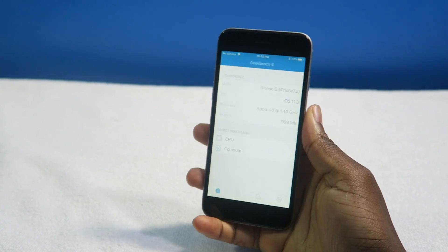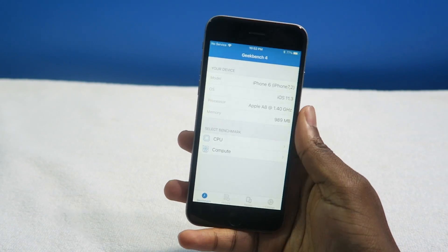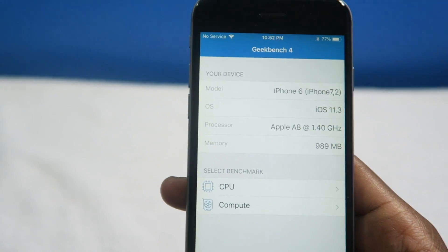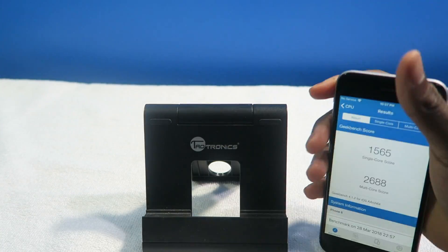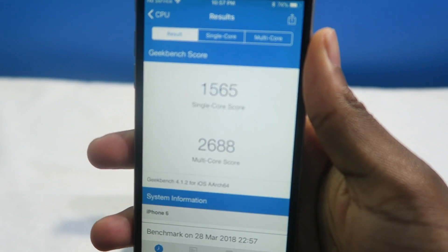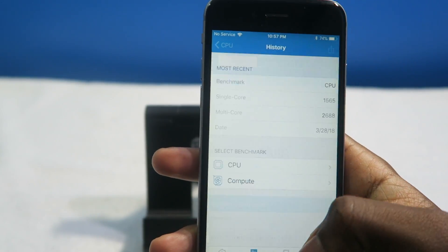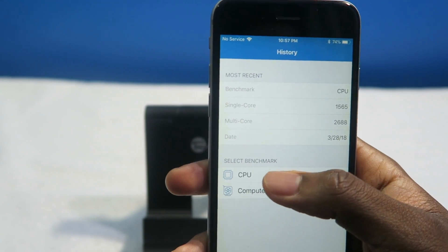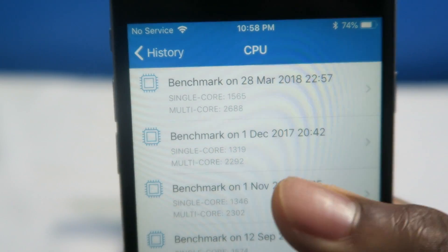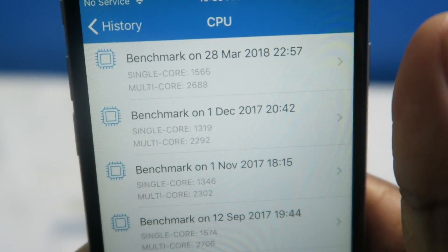Almost forgot the Geekbench scores. This is going to give you an idea of how fast or how much of an improvement iOS 11.3 is on the iPhone 6. A score of 1565 single-core and 2688 multi-core. Comparing that to iOS 11.2 — the last beta I tested — it was definitely improving. iOS is definitely improving from here on out.